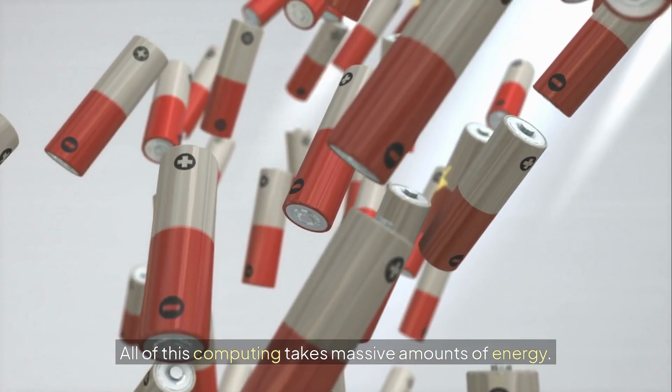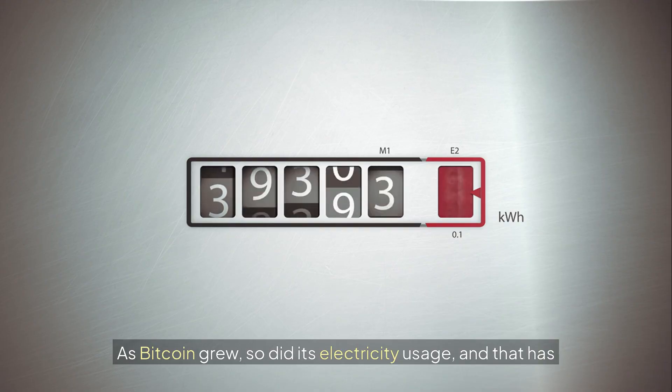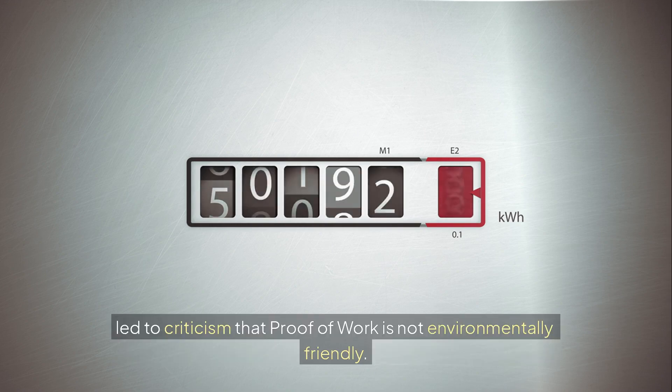But there's also a downside. All of this computing takes massive amounts of energy. As Bitcoin grew, so did its electricity usage, and that has led to criticism that Proof of Work is not environmentally friendly.